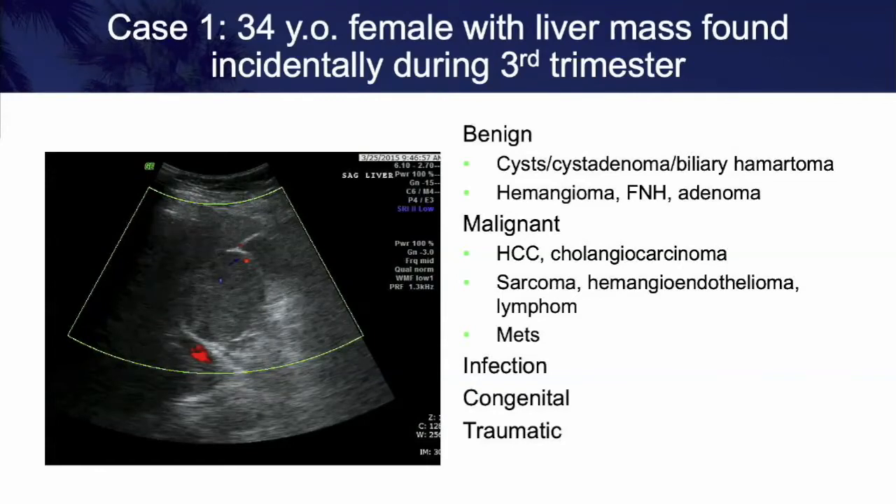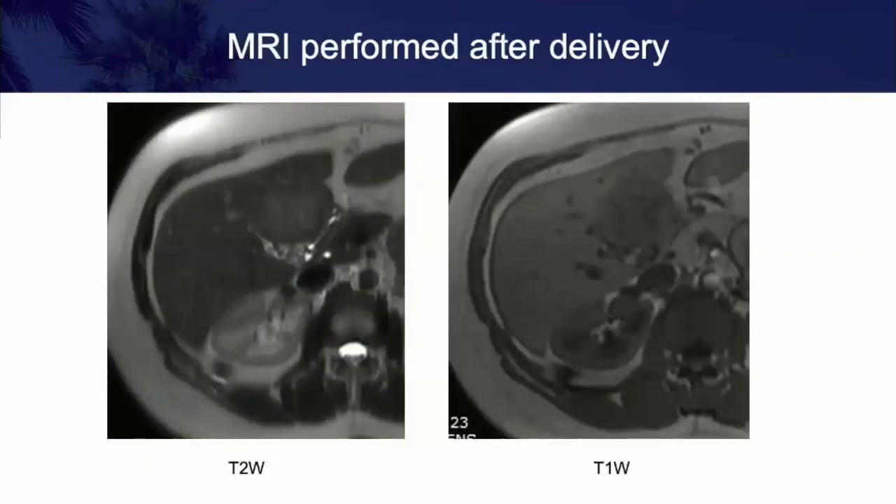Categories tend to be similar because neoplasm and infection are number one and two of any differential. But we always think about congenital and traumatic as well. In this woman, you can see on ultrasound the lesion is solid, not cystic. She is otherwise healthy and in her third trimester, so it was decided to wait until she delivered to get the next study. The next study is an MRI. The mass is posterior to the left lobe of the liver, exophytic. Its periphery is similar in signal intensity on both T1 and T2 to the liver, with a more heterogeneous central area. This doesn't change the differential regarding neoplasm, and it certainly doesn't look like infection and it's not congenital.